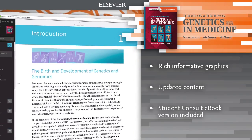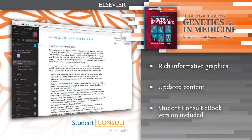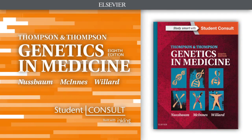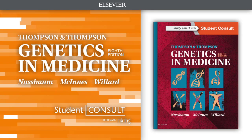eBook version included. For the first time, access the entire book online or offline across all devices with the Student Consult eBook. Thompson and Thompson's Genetics in Medicine is an essential addition to any medical library.